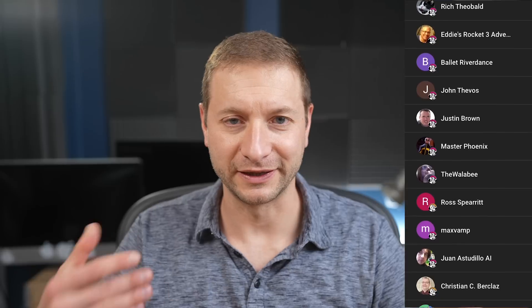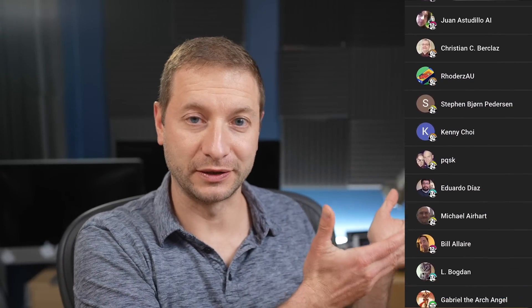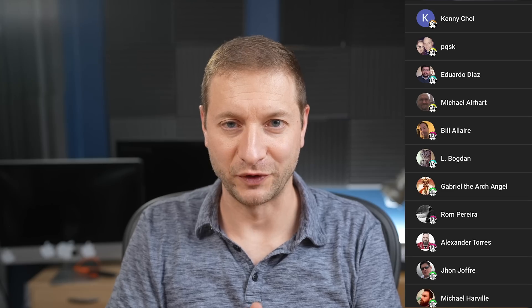If you enjoyed this video, hit that thumbs up button and subscribe to the channel — it's free — and consider joining. There are all these awesome people that have joined and they're supporting the channel. Thank you so much. Have a good one, folks.